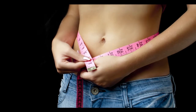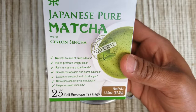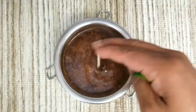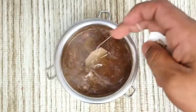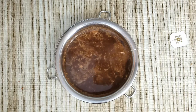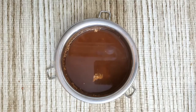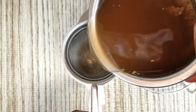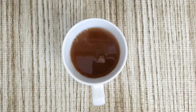Now in this concoction, dip one matcha tea bag. If you are using matcha powder instead of a bag, add one spoon of matcha powder. Let it sit for two minutes, then filter the contents using a tea strainer or a coffee filter paper.